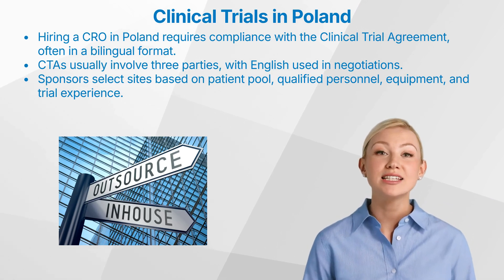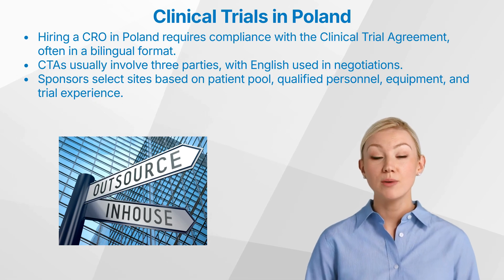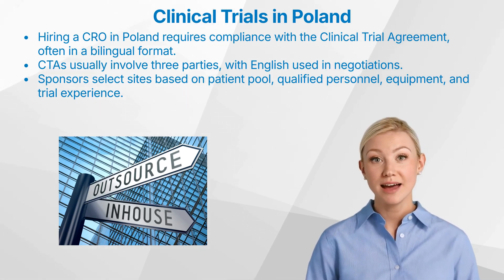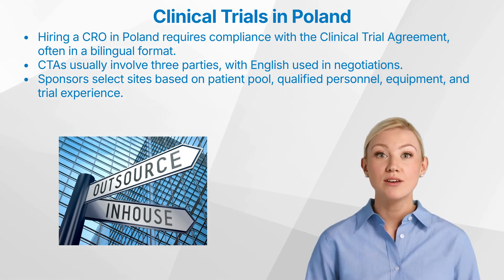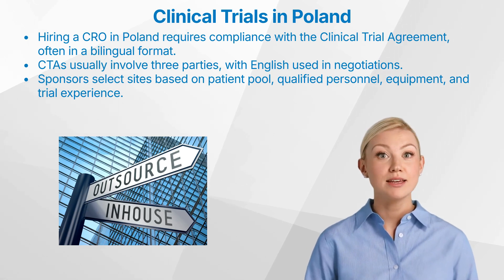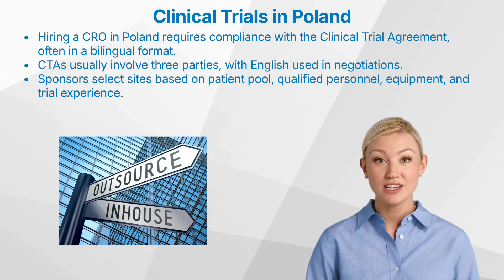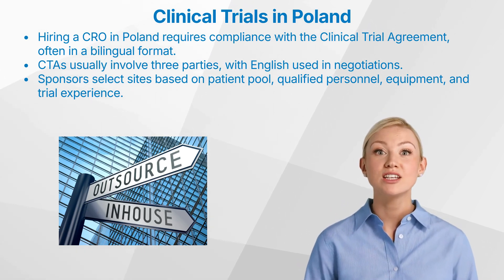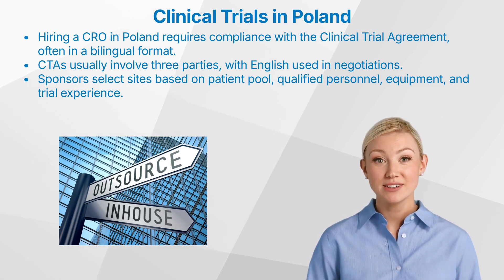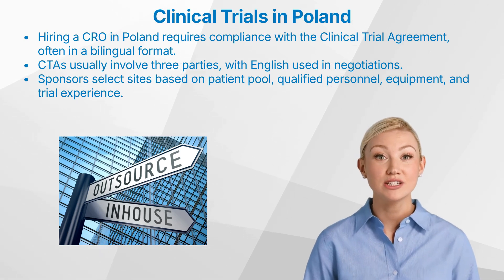When selecting clinical trial sites in Poland, sponsors consider the following key criteria: 1. Appropriate patient pool to ensure the study can be conducted effectively and recruitment goals can be met. 2. Qualified personnel with enough capacity to conduct the trial with available backup to ensure continuity. 3. Necessary equipment and facilities to enable the study to be conducted safely and efficiently. 4. Previous experience in clinical trials and any ongoing competitive trials. By carefully evaluating these factors, sponsors can identify sites that are well-equipped and capable of contributing to the success of the clinical trial.